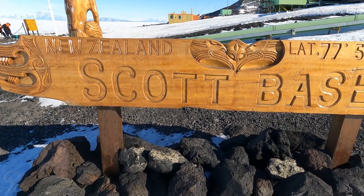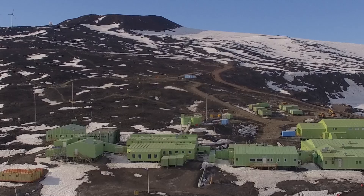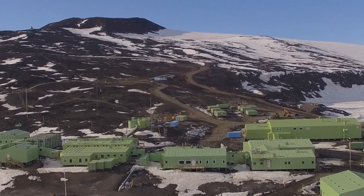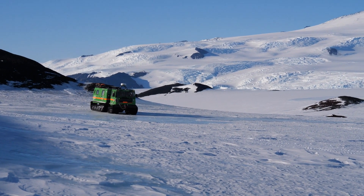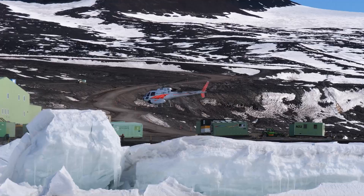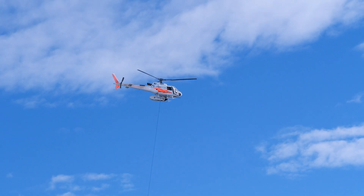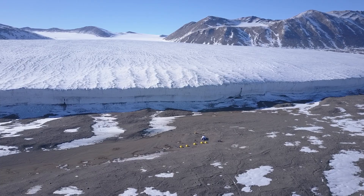Highlight number two: Scott Base. Scott Base is a small outpost on the edge of Ross Island. It is the New Zealand base and can cater for a maximum of about 90 people at a time. It's a staging point for many science expeditions that go from there deeper into the Antarctic landscape. Once organized, teams fly or drive out to their field sites, either on Ross Island, the Ice Shelf, or in the Trans-Antarctic Mountains.